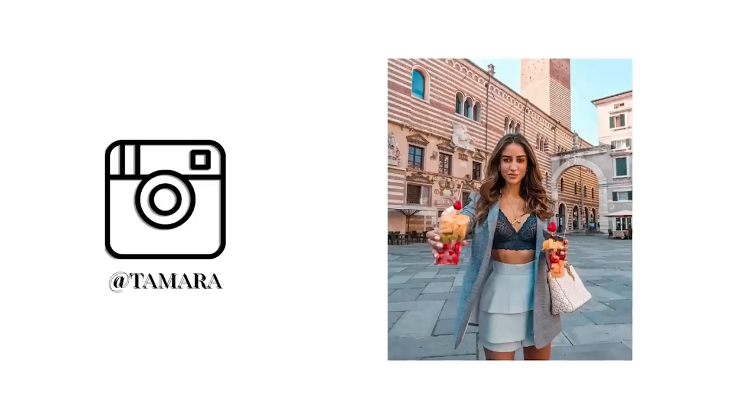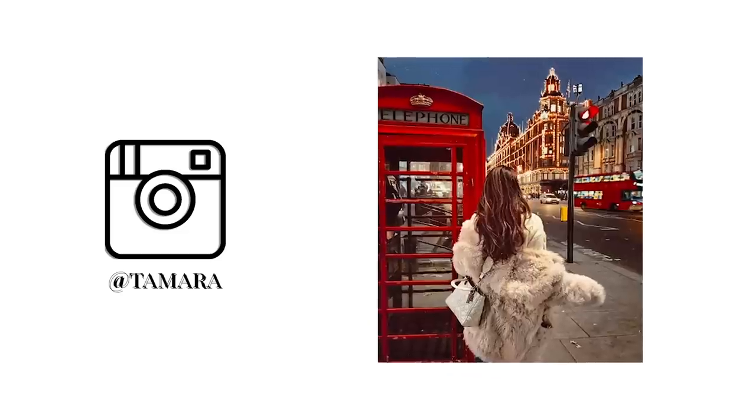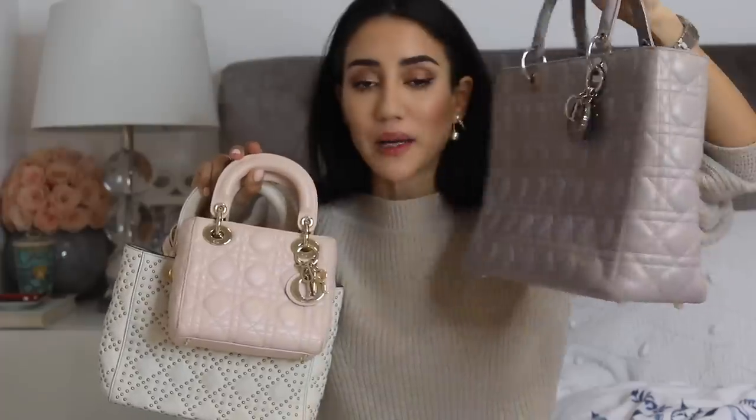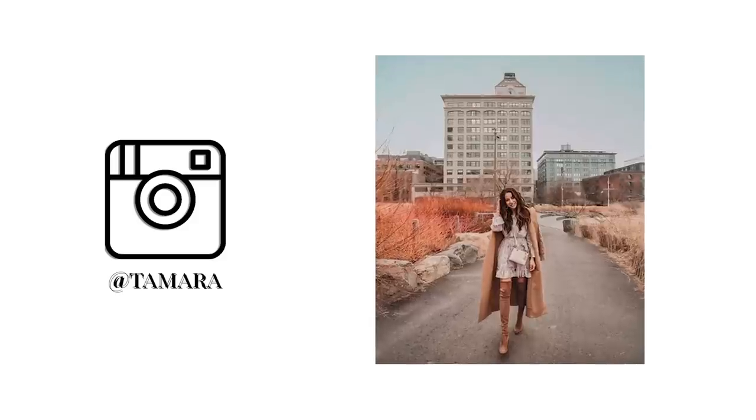One of the oldest Dior bags I have is the Dior Revolution — kind of like a Lady Dior; it's one of the softer ones. I wore this so much but don't wear it as much lately. I also have three Lady Dior bags: the tiny pink version and the largest version in gray from the classic collection. I do love this one as well and wear it with more casual outfits — Lady Dior can never not be classic.